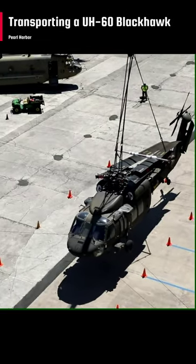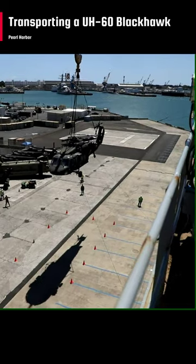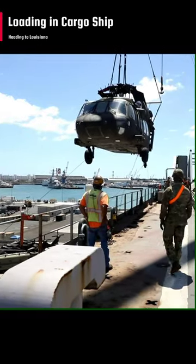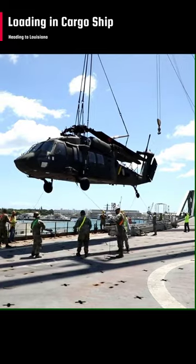Ever imagined how military aircraft are transported over long distances? This is Pearl Harbor, Hawaii. Soldiers assigned to the 2nd Infantry Brigade Combat Team, in the 25th Combat Aviation Brigade, 25th Infantry Division, worked together to load a UH-60 Black Hawk helicopter.